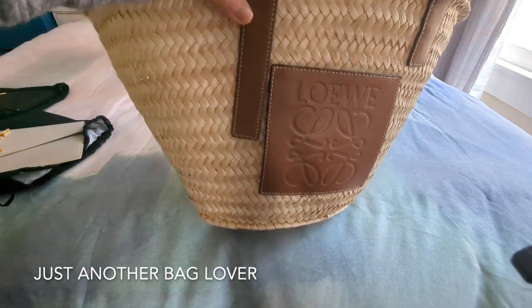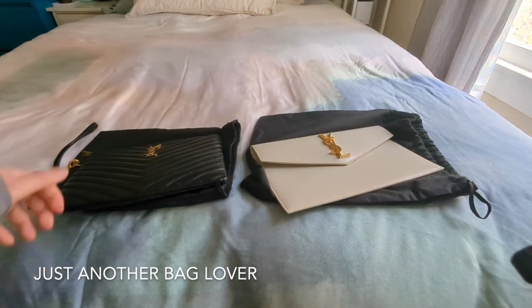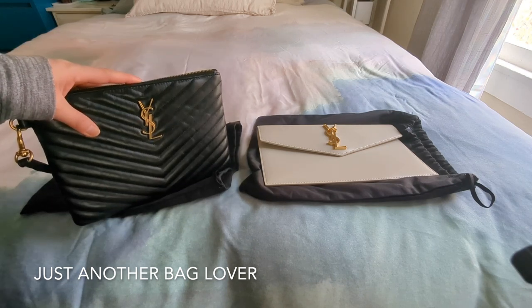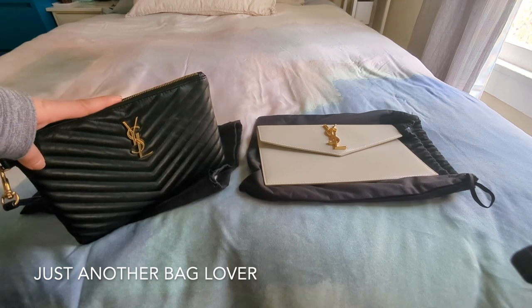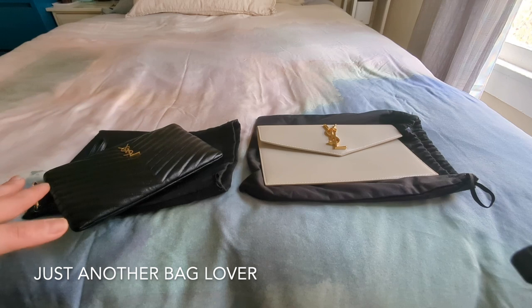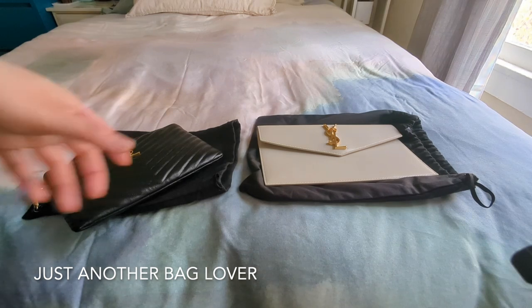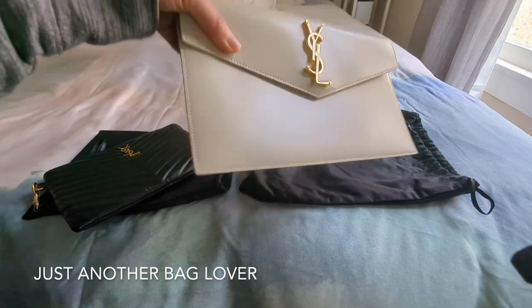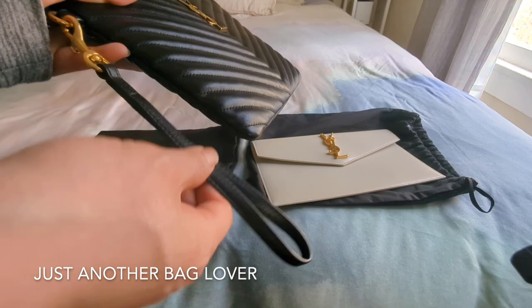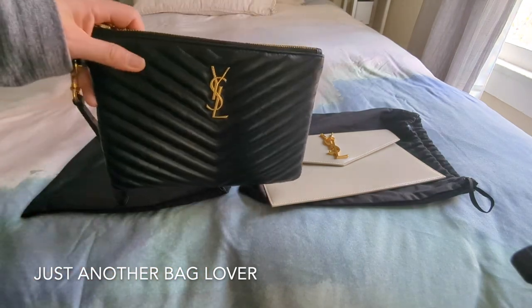Finally, I have two YSL bags — both kind of clutches. Here is the Chevron Pouch and here is the Uptown Clutch. I did a detailed comparison of these two bags a few years ago, which I'll link to. This is along similar lines as the crystal bags — I just haven't had the occasion. What this is telling me is that I'm clearly oversaturated in one section of my collection: dressy evening bags and clutches. The Chevron Pouch was a perfect wedding guest bag, and the Uptown Clutch lays flat so it travels really well and has a wristlet attachment, which is great for security.